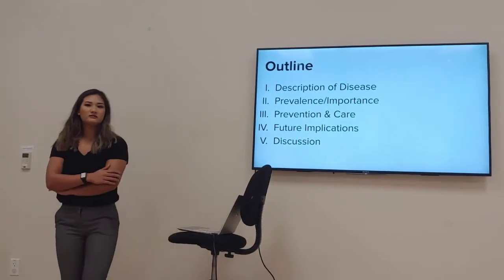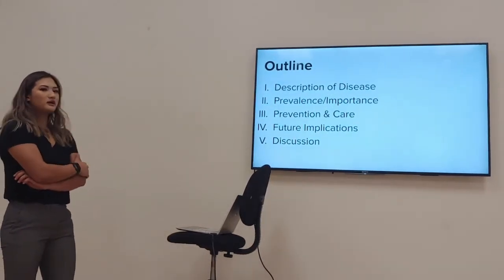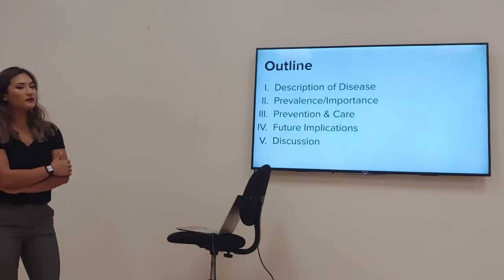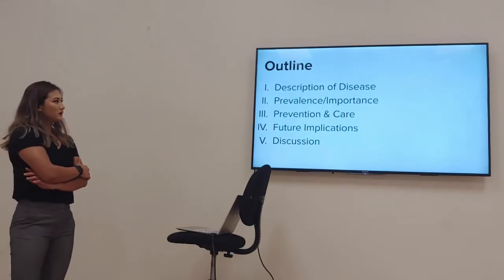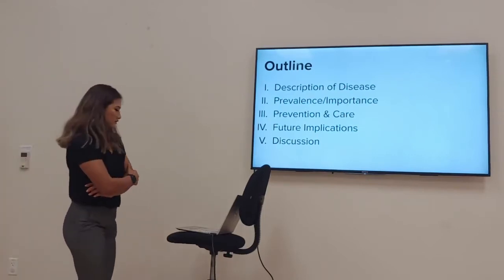Here's a brief outline of what I'm going to be talking about. We're going to cover the description of exercise-induced rhabdomyolysis, its prevalence and importance, prevention and care as coaches, future implications, and finally opening up a discussion.